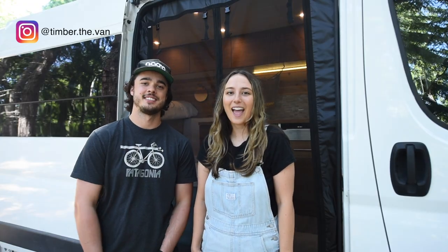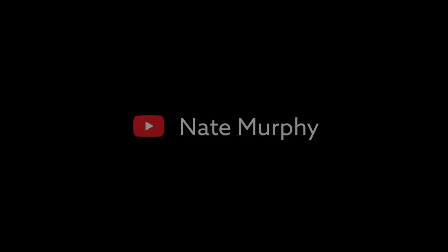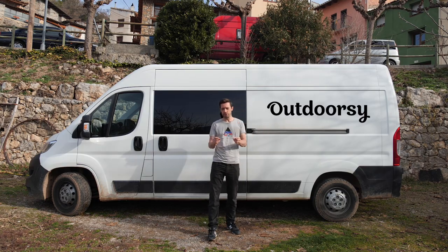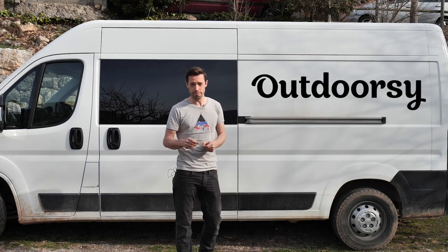Hey, I'm Chris, this is Christy, and this is our Ram ProMaster 2500 named Timber. This content is sponsored by Outdoorsy. Through Outdoorsy you can rent your camper van out to make extra cash, and you can rent a van to try van life before you commit.